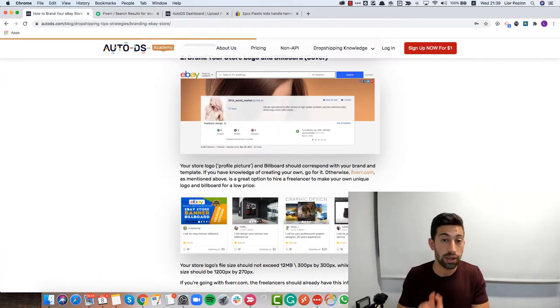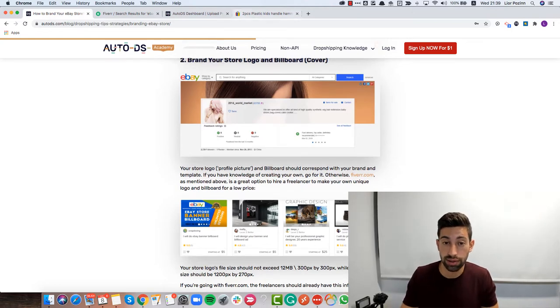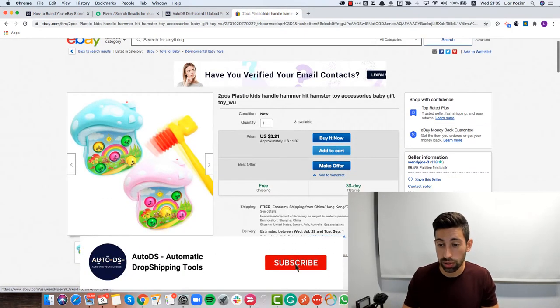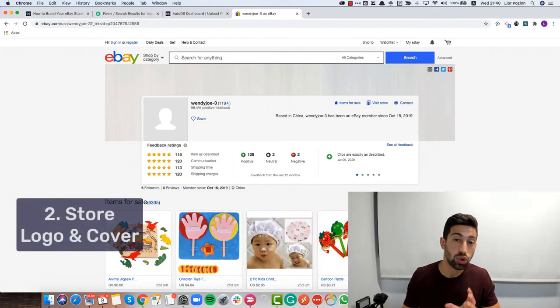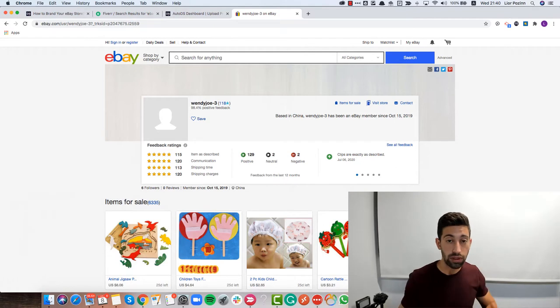After creating the logo and the template, you should also create a cover for your store. If you go to any store on eBay and click on it, at the top you'll see this banner. That banner should also be branded, and you can find banner designers on Fiverr too. I'd order the logo, the banner, and the template from the same person — you can even negotiate a better price for the combined job. Once you have all three design elements, you're ready to add them to your store.